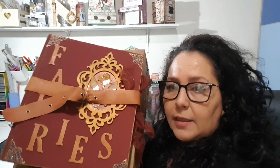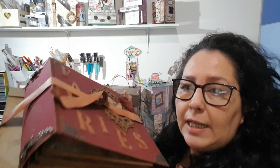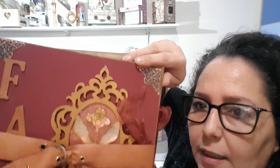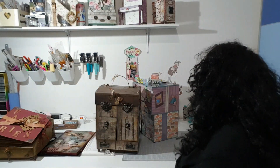El tercer proyecto fue este álbum de hadas, que viene sobre un atril de cartonaje. También tenéis todos los enlaces de los materiales directamente en la cajita de información. Ahí veis que se queda la llave; le eché un poco de glossy para que brillara. La colección es preciosa y me gustó muchísimo hacerlo. Y ahora sí que voy a poner la cámara para que veáis desde arriba y os pueda enseñar el álbum del proyecto de Comic Monster.